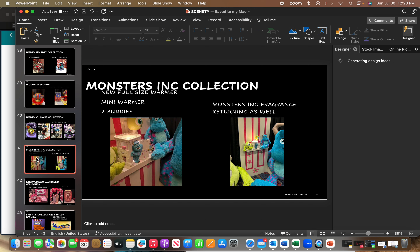Monsters, Inc. is being released back — it's a huge collection. We've got full-size buddies of Sully and Mike, a Mike mini warmer, and a full-size Sully warmer where he's busting out of Boo's room. There's also a fragrance coming back — I think it's called Monstropolis.